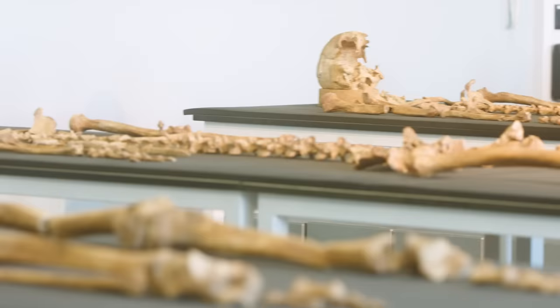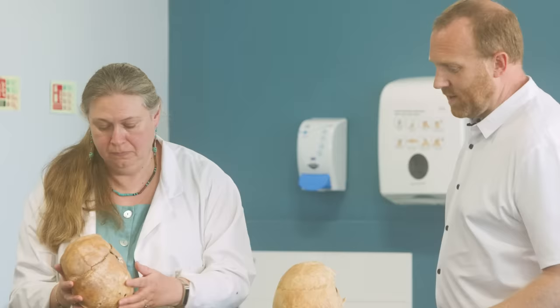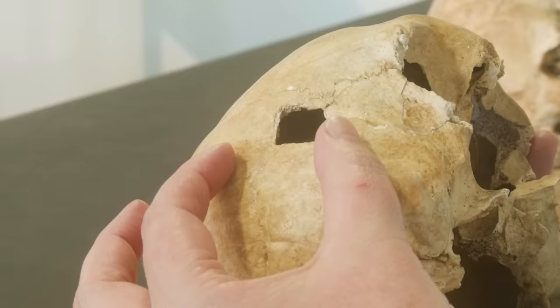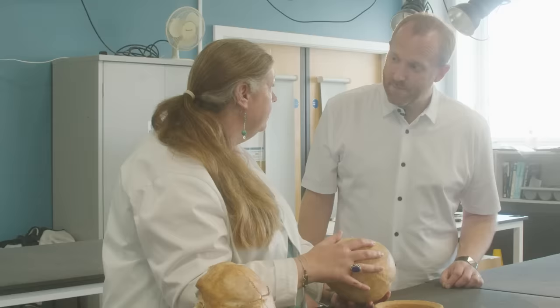Not all the injuries on these individuals were caused by sharp slashing weapons like a sword — others relied on brute force. This skull has a fairly stark indication of how this person was killed. There's a huge square hole on the side of the head, just to the back of where the ear would be, up on the temple. It was matched to weapons in the Royal Armouries as being consistent with a medieval war hammer — basically a hammer that you'd take to war and hit people around the head with.